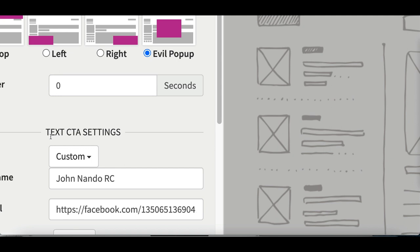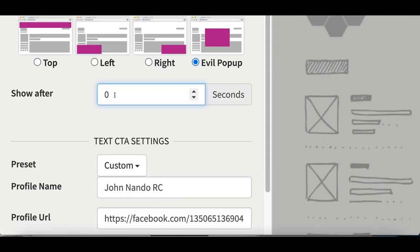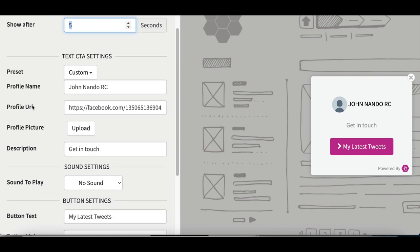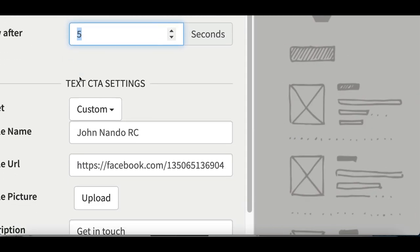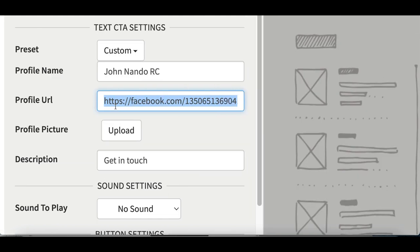The first thing you want to do is click where it says evil popup — this is the ad that pops up right in the middle of the screen. Then you select how many seconds it's going to take to pop up. I'm typing five for now, but I'd recommend 15 or 20 in a real case. Then you scroll down and add in the URL. For this example I'm using my YouTube channel, but you can send people to any product that you're making money from.